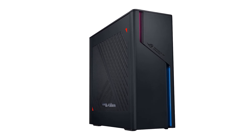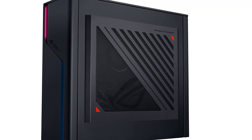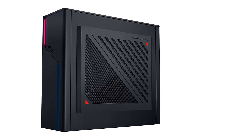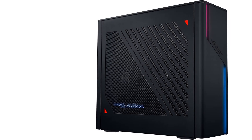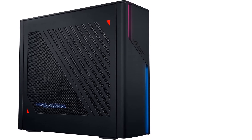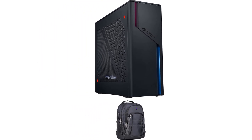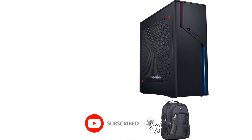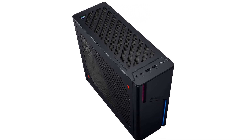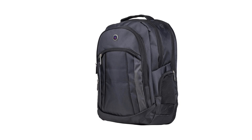Processor: Intel Core i9-13900KF. Processor Speed: 3 GHz. RAM as tested: 32 GB. Boot Drive Type: SSD. Boot Drive Capacity as tested: 1 TB. The 13th-gen Intel Core i9-13900KF runs at 3 GHz, up to 5.8 GHz, with 36 MB cache, 24 cores, 32 threads, and 8 performance cores. Graphics: GeForce RTX 4070 12 GB GDDR5 dedicated graphics.